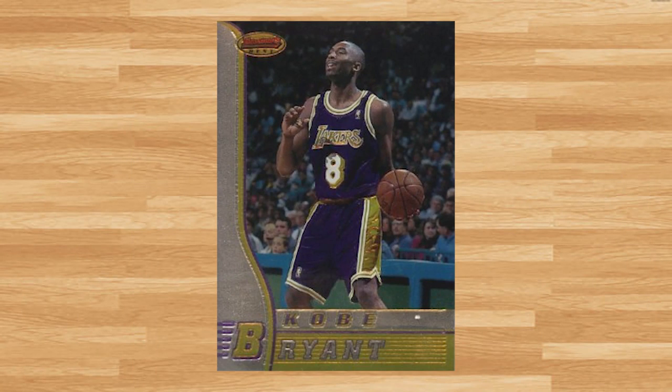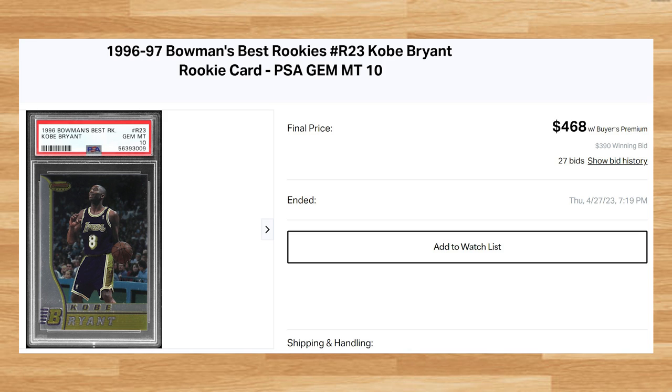Coming in at number 18 is this 1996 Bowman's Best Rookies Kobe Bryant Rookie, card number R23. This was a PSA 10 that received 27 bids and sold for $468. This price is up roughly $50 from what PSA 10s of this rookie have been going for recently. This Kobe is a pop of 1,554 in a PSA 10.